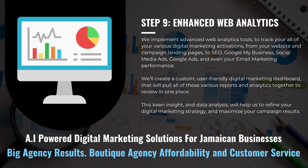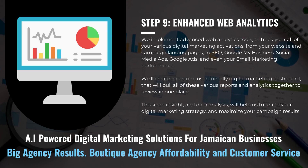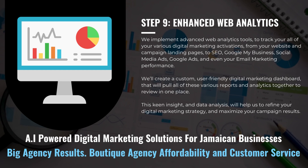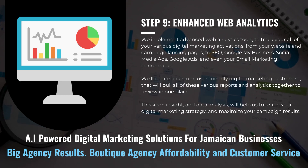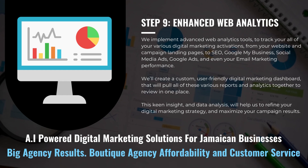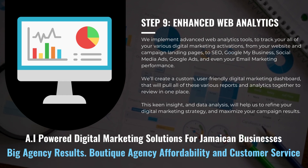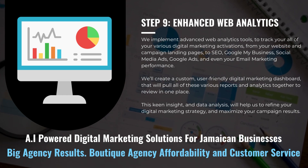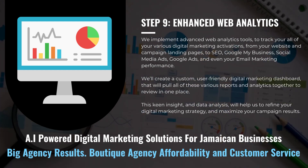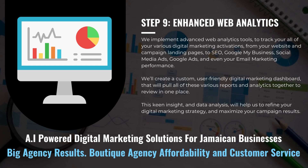We implement advanced web analytics tools to track all of your various digital marketing activations, from your website and campaign landing pages to SEO, Google My Business, social media ads, Google ads, and even your email marketing performance. We'll create a custom, user-friendly digital marketing dashboard that pulls all of these various reports and analytics together to review in one place. This keen insight and data analysis will help us refine your digital marketing strategy and maximize your campaign results.